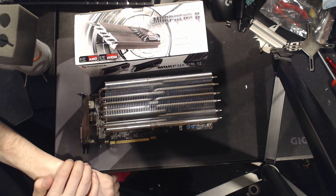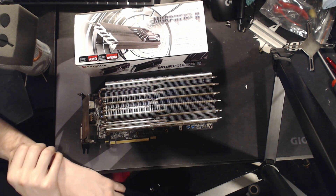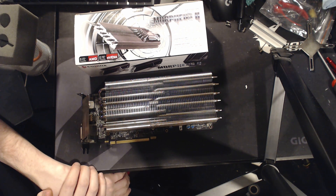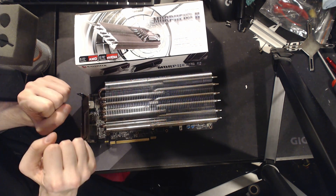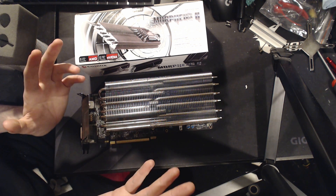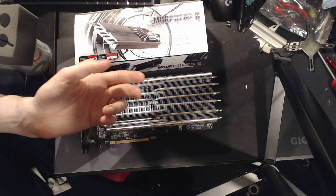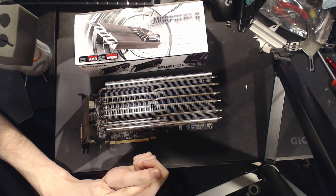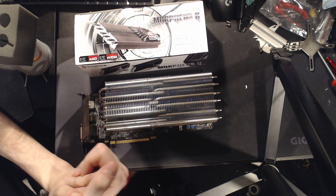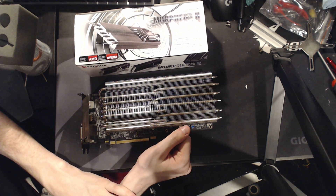Hey guys, Buildzoid here, and today I just wanted to do a little video highlighting an entire family of products which are actually kind of rare — rare in the sense that there's not a lot of choice and not many stores carry them — but big custom GPU air coolers, like the Raijintek Morpheus 2 I have here, or the Arctic Accelero. Arctic has a series of big custom air coolers like this, and Prolimatech has the Mark 26. Thermalright used to do one as well. These are awesome.